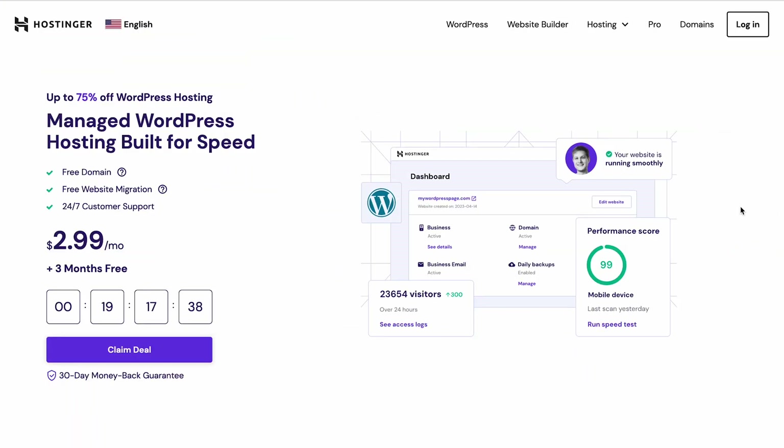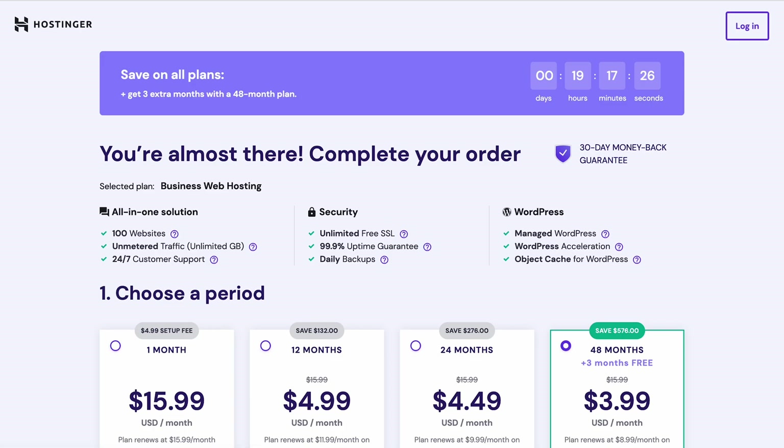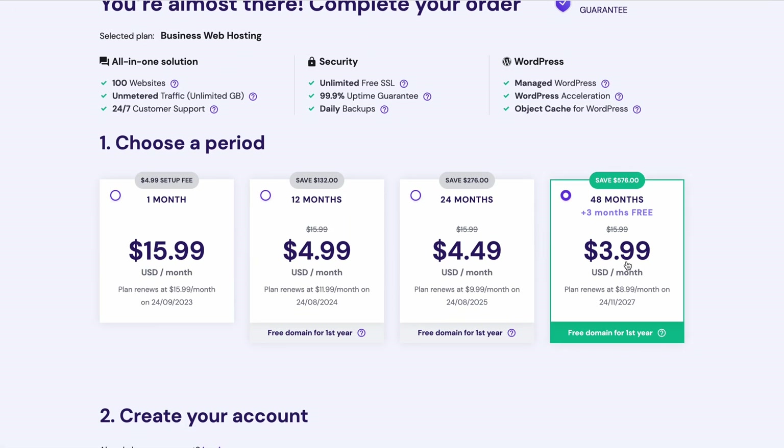Before building your WordPress website, you must choose a good hosting plan to ensure it can run at its best. Hostinger's WordPress hosting plan is one such example. Visit Hostinger's WordPress hosting page, find the plan that fits your needs and budget, and click Add to Cart. From here, choose the billing date for your hosting package. Let's choose the 48-month subscription plan as it will save you more than paying monthly.